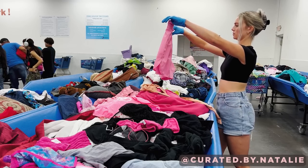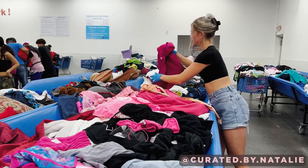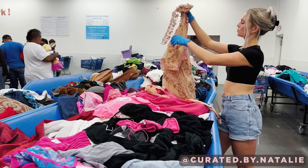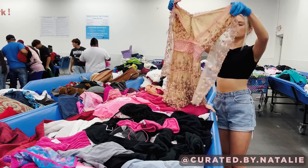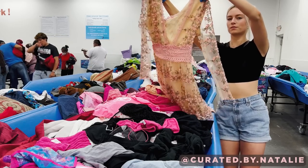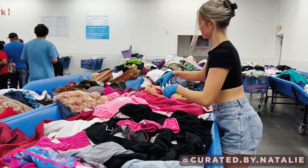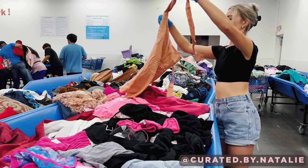I found a bin with a ton of pink inside and just immediately started digging to see what all we could find that was in line with the Barbie theme. This floral dress caught my eye. I love the sheer sleeves and tiered details, but ultimately it just didn't feel Barbie enough, so I put it back.